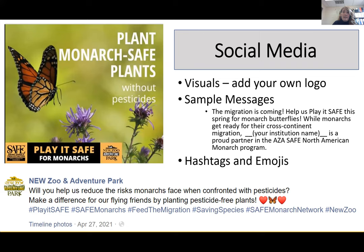The toolkit also has sample social media messages and suggested hashtags and emojis. Here you can see a post from the New Zoo and Adventure Park, where they added their own logo to the visual and encouraged their followers to plant pesticide-free plants. Thank you so much to them for using the toolkit to mobilize their audience to help monarchs.